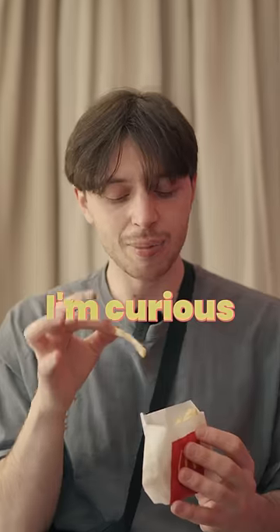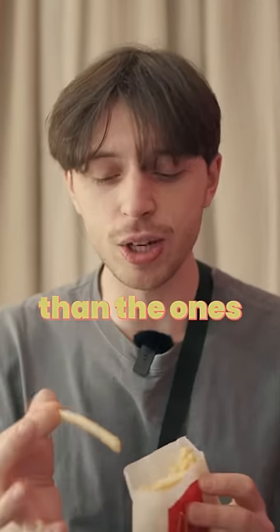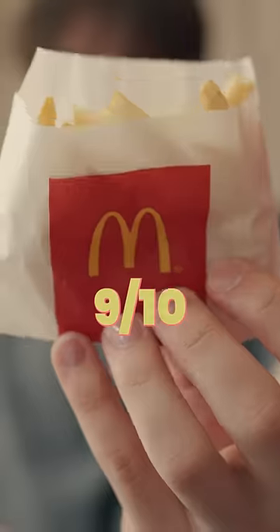Next up, we have the french fries. I'm curious to see if these are any different than the ones we have in America. Nope, that's pretty much the same. Nine out of 10.